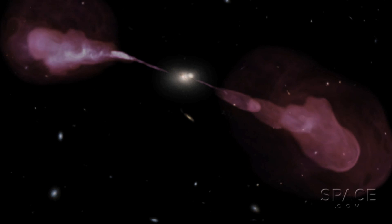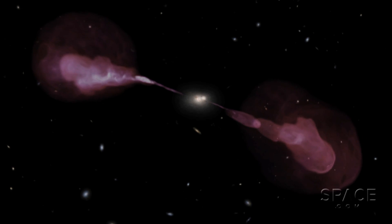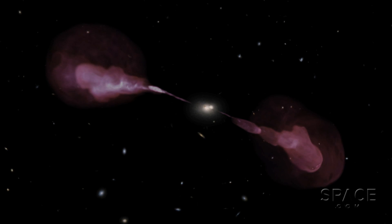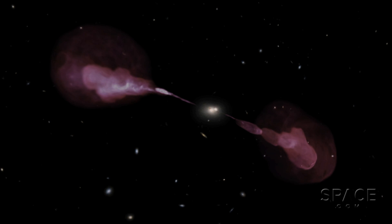Surrounding the big black hole, but invisible in this animation, is an extremely energetic cloud of gas radiating X-rays outward across space. We also can't see where the jets actually begin, because the shattered atoms that the black hole is spitting out are moving so fast, any visible traces are constrained to a pair of narrow cones close into the source.